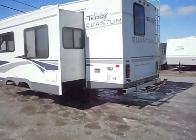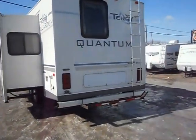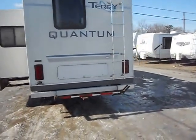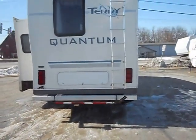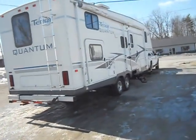It has propane storage, basement storage, gas water heater, gas furnace, a bike rack on the back, a ladder, and a super slide out.